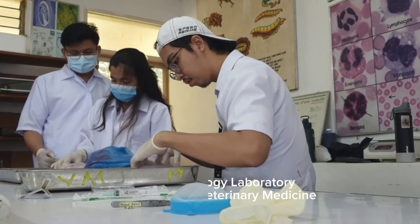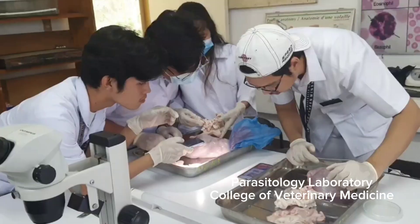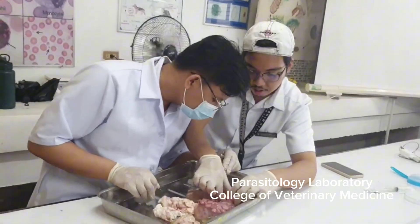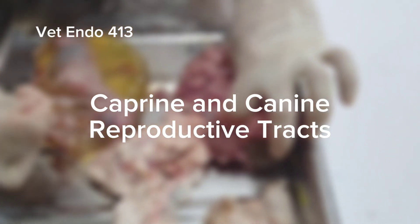Hello folks! Today we are going to examine the reproductive tract of male and female goat. Let's go! This is Vetendo 413, caprine reproductive tracts.